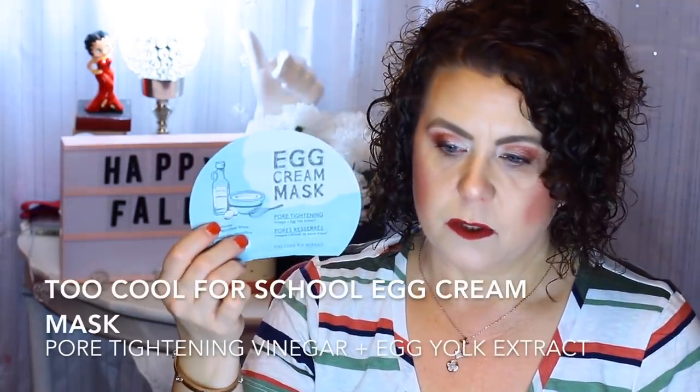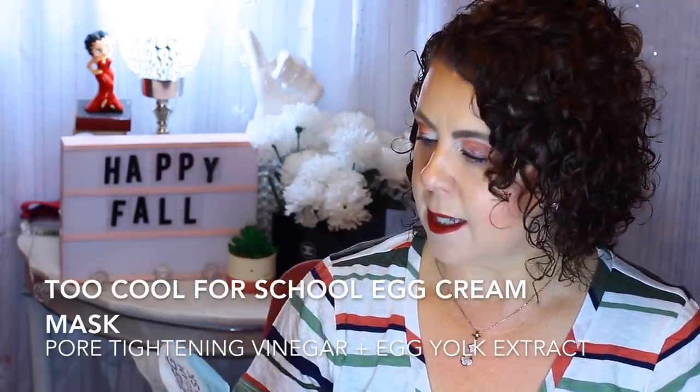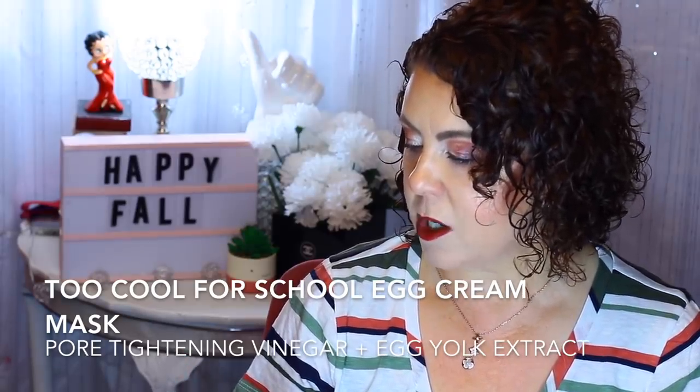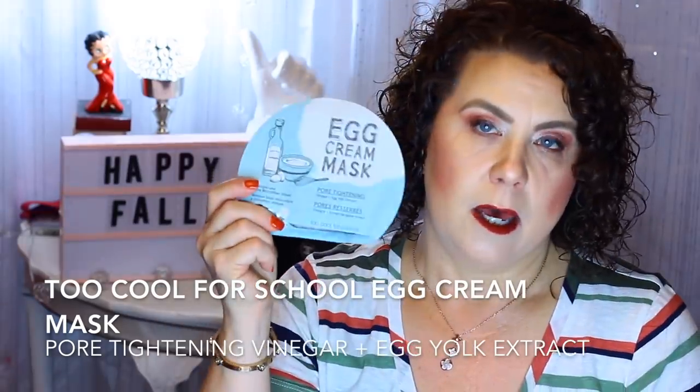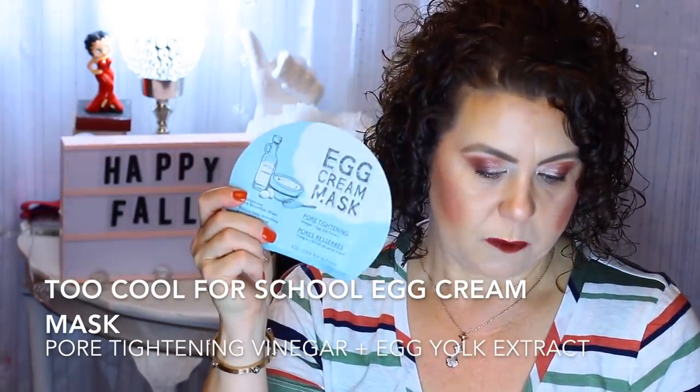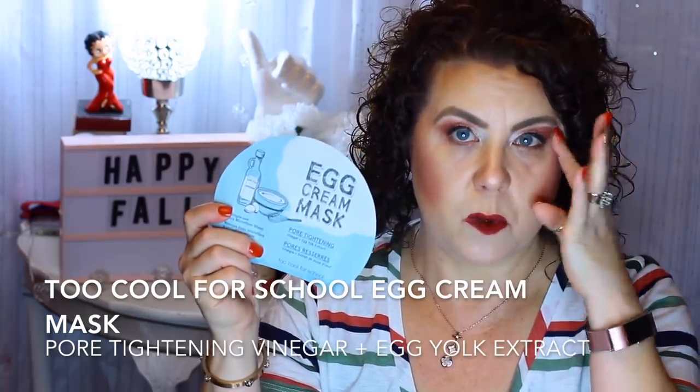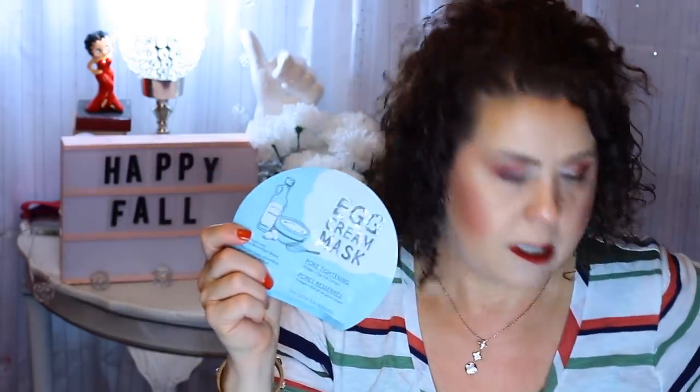Here's one from Too Cool for School — the Egg Cream Mask. This is for pore tightening and it has vinegar and egg yolk extract. I really like the Too Cool for School masks; I like their moisturizing one better than this one, but this one did what it said it was going to do. So if you need some pore tightening, this would be one to look for.